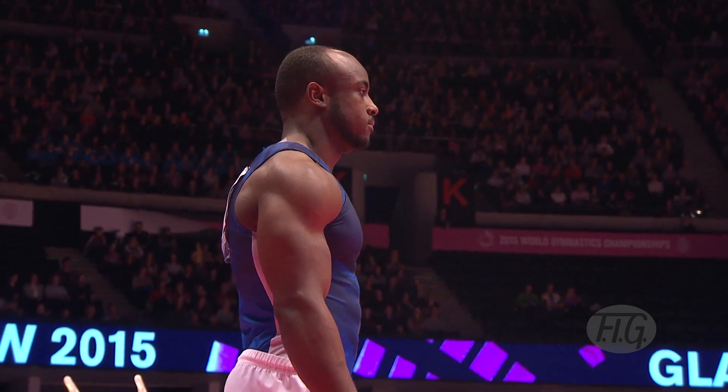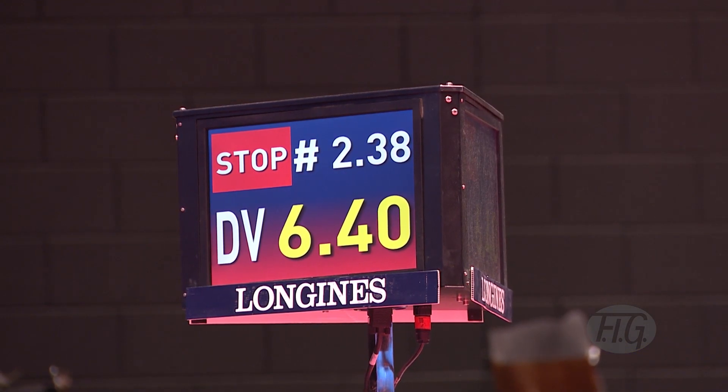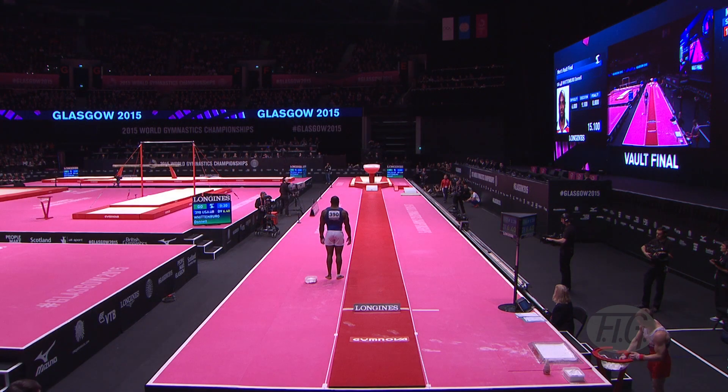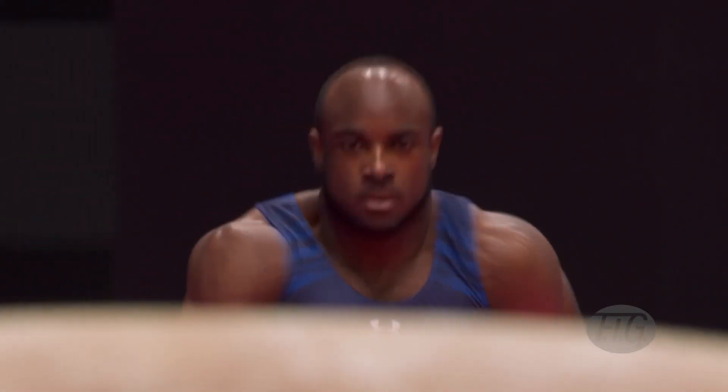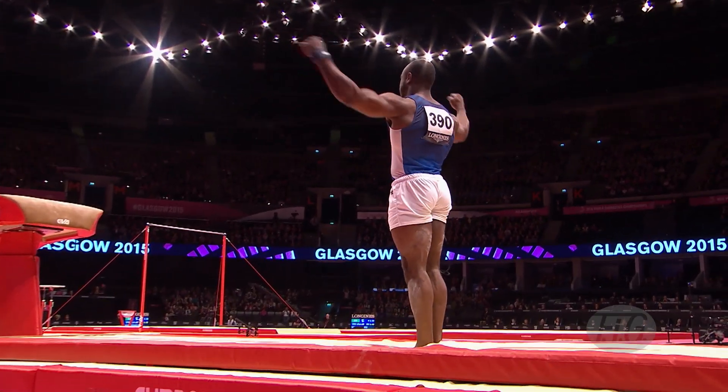This second vault is very important. It also has a huge start value of 6.4. Focused and concentration, down to business here for Donnell Wittenberg of the United States. Second vault. Charges down, and it's a double Tsukahara with full twist.